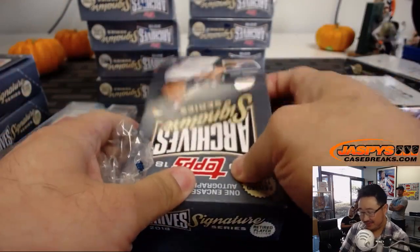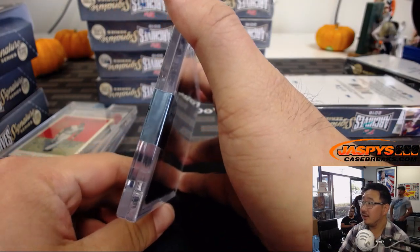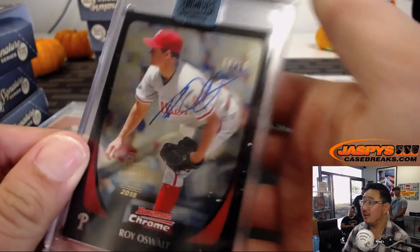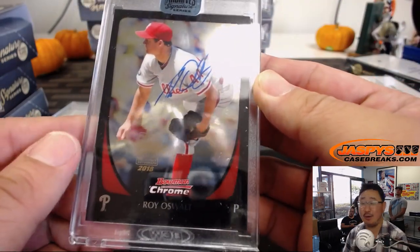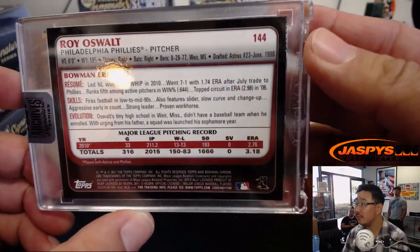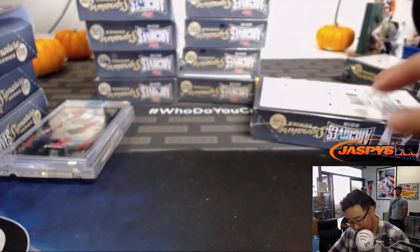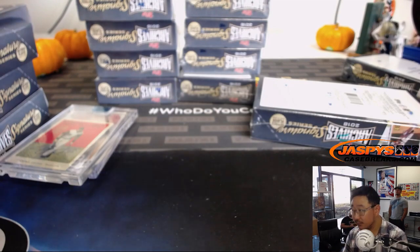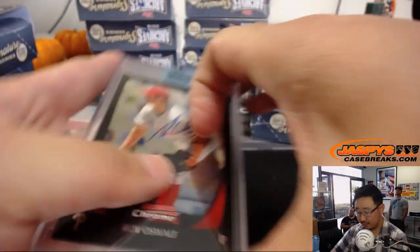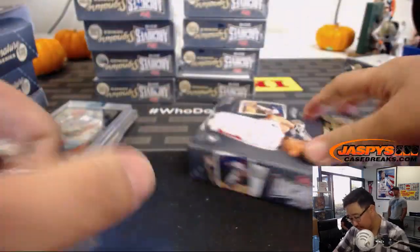Next one for Arthur — we've got Roy Oswalt, 8 out of 10 on Roy Oswalt. Nice. Yeah, that's 2011.